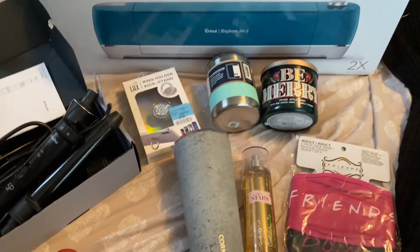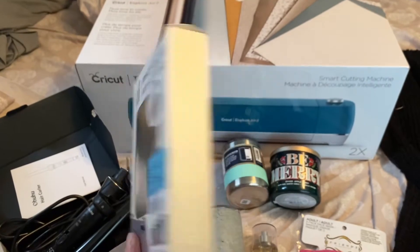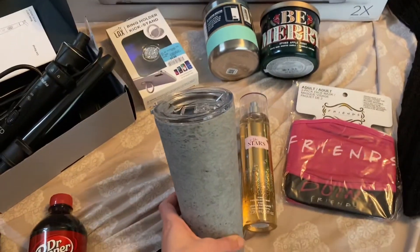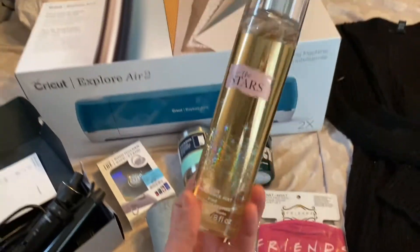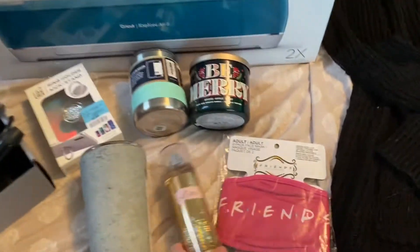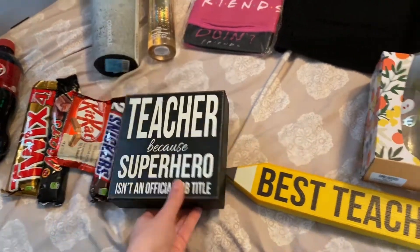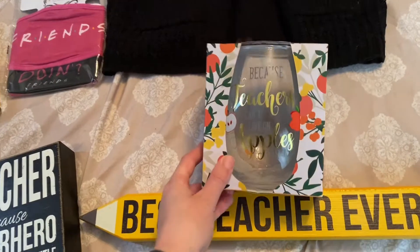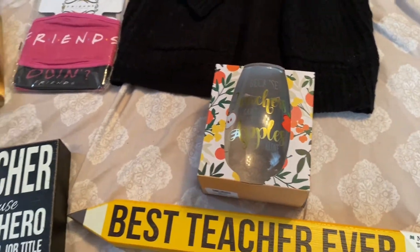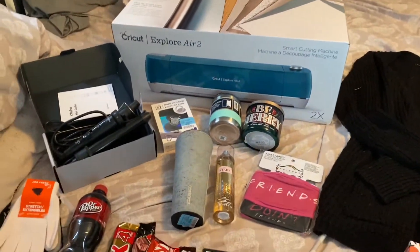He also got me a pop socket sort of thing, this cup, and something like a perfume. Then he got me these teacher things — this, and this, and this wine glass, because teachers can't live on apples alone — even though I can't drink right now, so that's fun. That's what he got me.